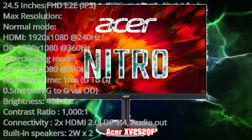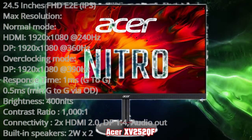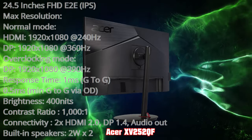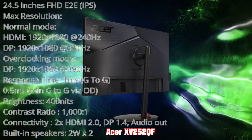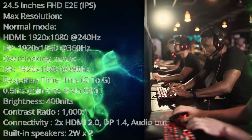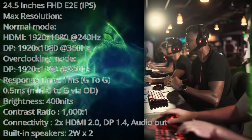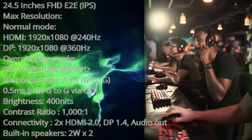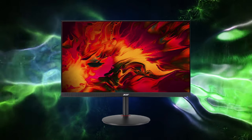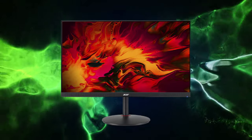Acer's Nitro XV252QF is a 25-inch 1080p IPS 390Hz OC monitor with a native refresh rate of 360Hz. This monitor has super low input lag to give you the edge. The color gamut is some of the lowest in this roundup — a common sacrifice made for speed. This panel covers up to 99% of sRGB and 80% of the P3 spectrum and is rated for HDR 400. This is the go-to option for winning in competitive esports in a small, somewhat affordable form factor.